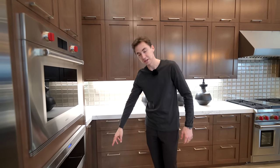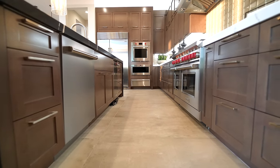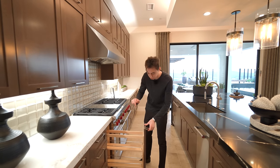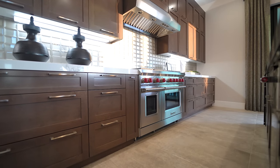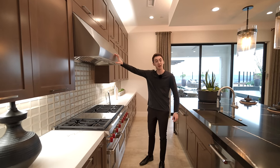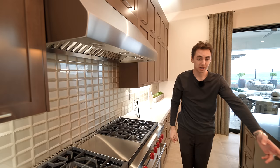There's a built-in warming tray and natural wooden cabinetry throughout the kitchen. Built-in spice storage sections on either side of the six-burner stove top, a double oven right below designed by Wolf, and a stainless steel hood design right above. There's also a beautiful tiled backsplash and a built-in trash compactor.